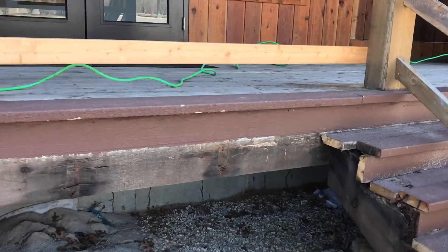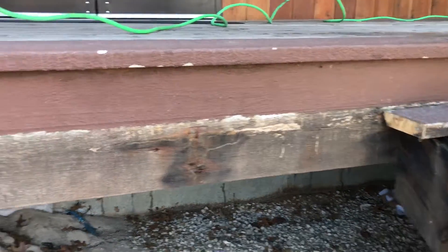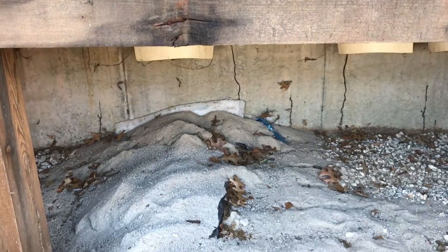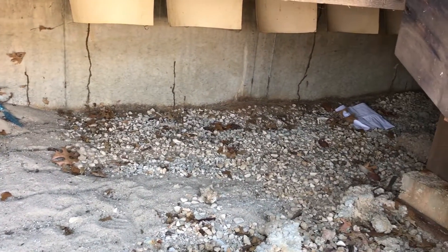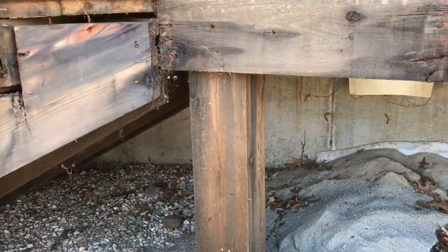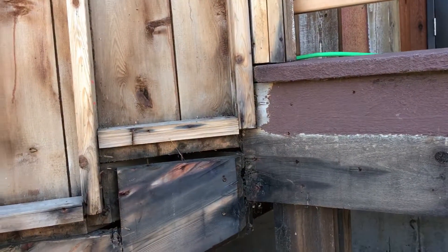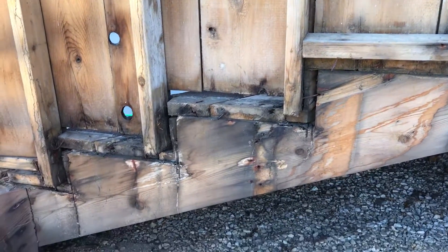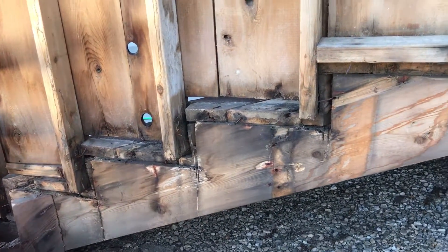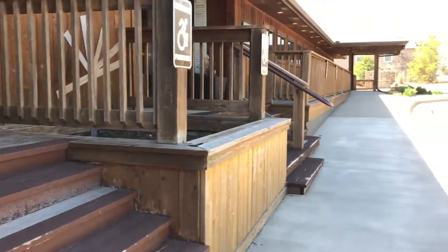And people always say, oh they won't eat cedar, but termites will eat whatever is available to them. As you can see, there's probably about 15 tubes under there. And they've eaten the cedar posts, the stairs, the deck.